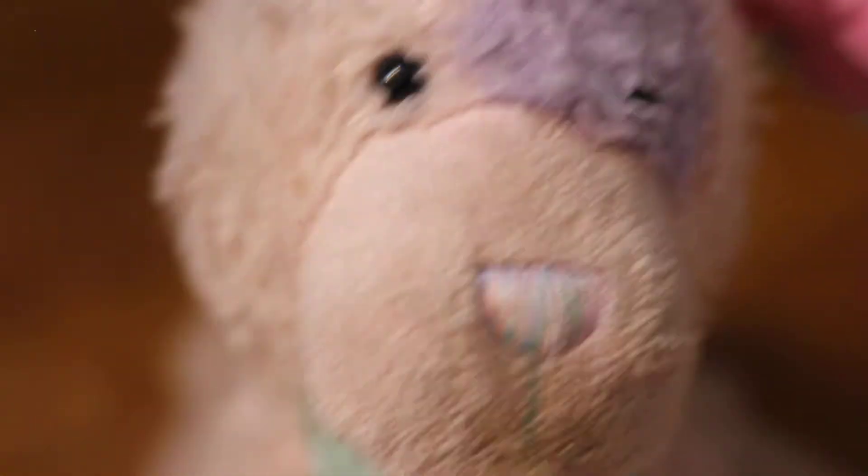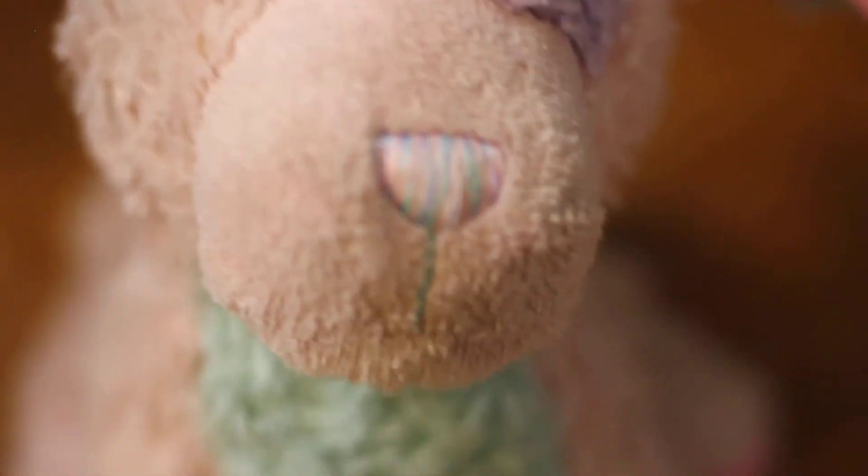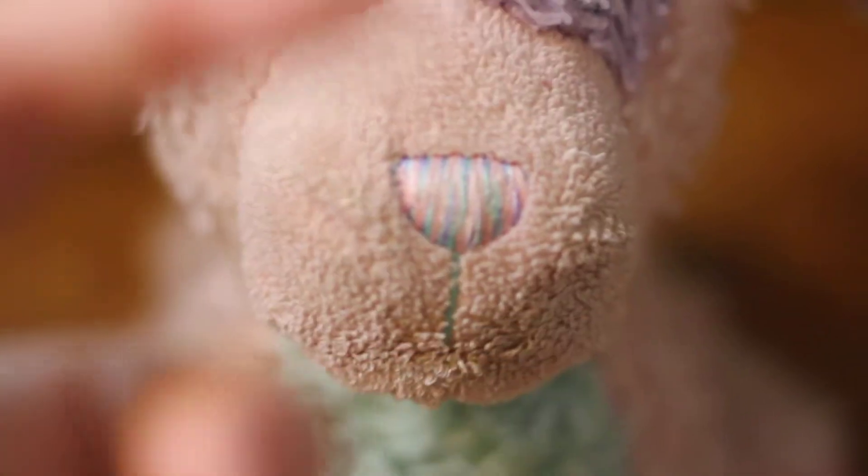Hey guys, it's Candy Bailey here with another video. Today I'm going to be showing you guys some Webkinz that I've had for a while now, but they're new to the channel.